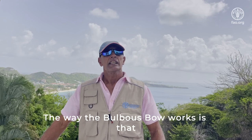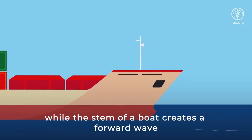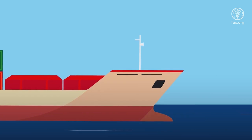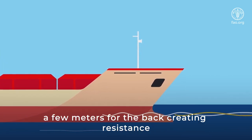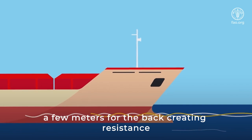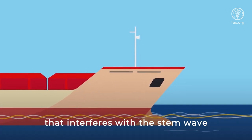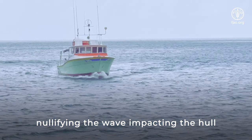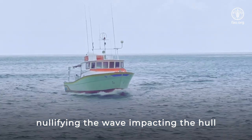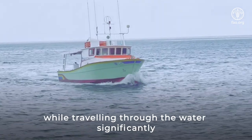The way the bulbous bow works is that while the stem of a boat creates a forward wave that crashes into the side of the boat a few meters further back, creating resistance, the bulbous bow creates a similar wave that interferes with the stem wave, nullifying the wave impacting the hull and diminishing the resistance of the boat while traveling through the water significantly.